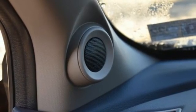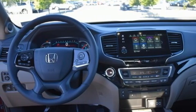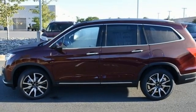Also included: wi-fi hotspot, entertainment system with Blu-ray, hands-free liftgate, remote engine start smart device, and V6 engine.